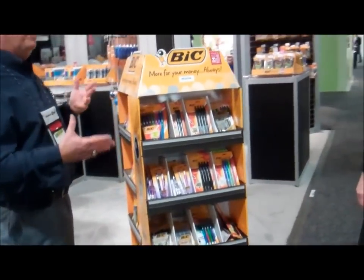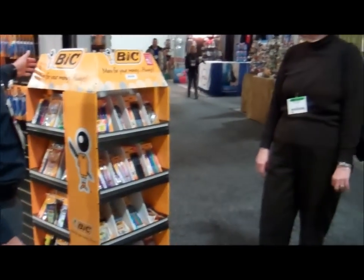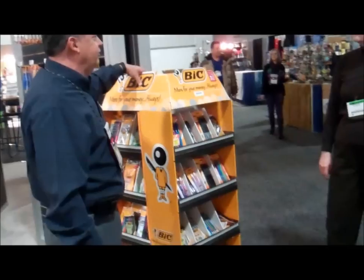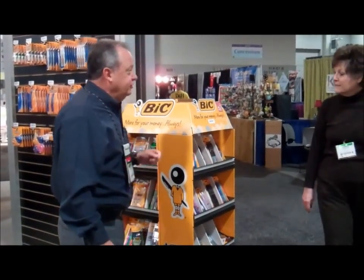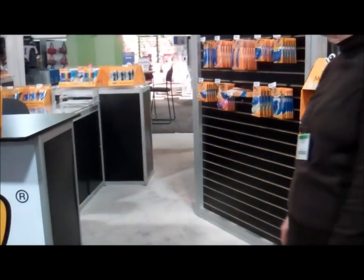One of the reasons we call it a quarter pallet is because it's shoppable on three sides. One quarter of the pallet you can put right up against a wall so you have a back-to-school section right in your store. You don't have to change your planogram because you can get all the newest items right away. It's a nice small footprint. Let me show you some of the other items that BIC has for Rush 2012.